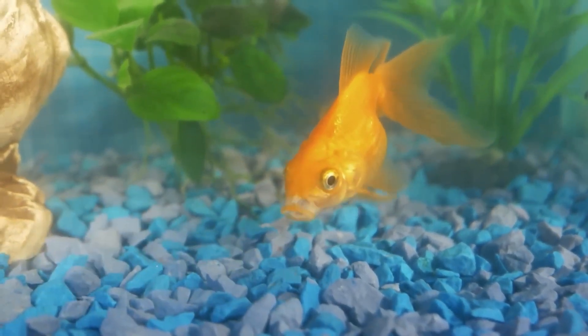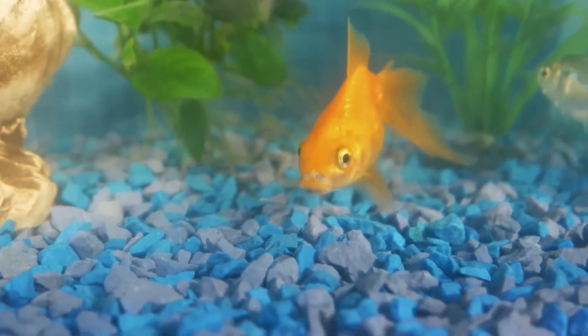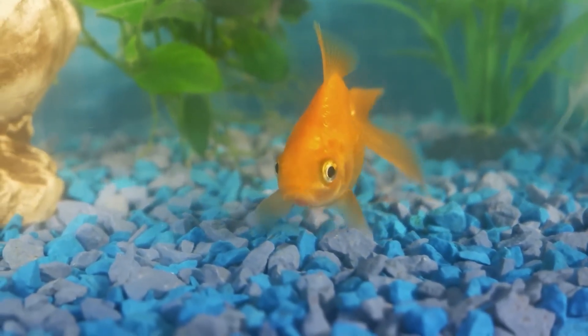The goldfish behaves like a bull — it is so attracted to the red color, although yellow is not far behind.